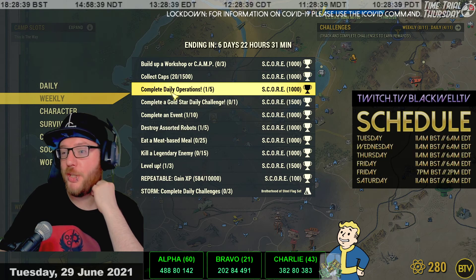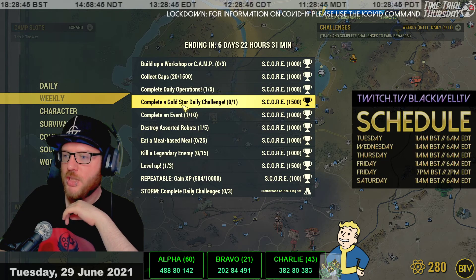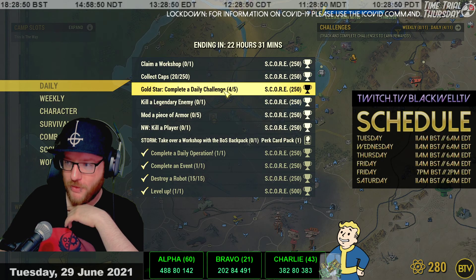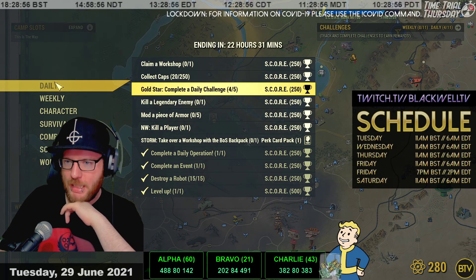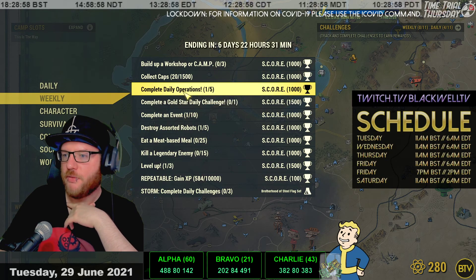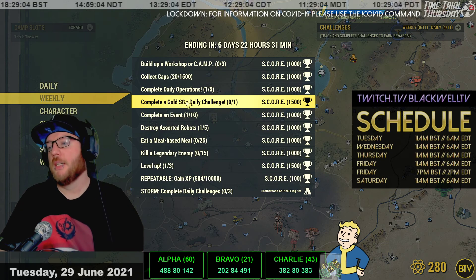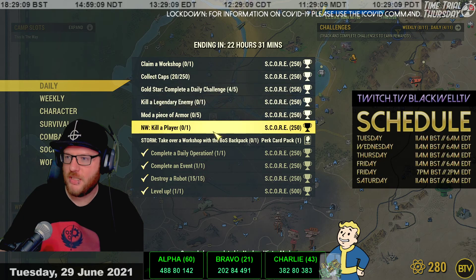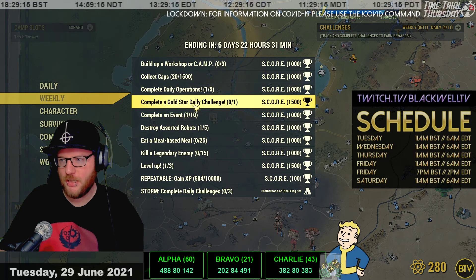Complete daily operations - we've done one today and you can do five in the week. Ideally, wait for a combination that's simple and easy, maybe a small location like uplink in the Burning Mine or West Tech. If you've got five characters, one daily op per character is useful because you can get different roles for rare rewards at elder rank. Complete a gold daily challenge - complete five dailies in a day and you'll get that sorted.